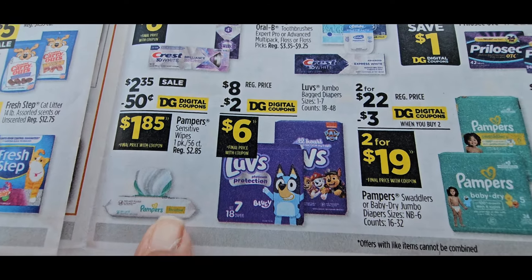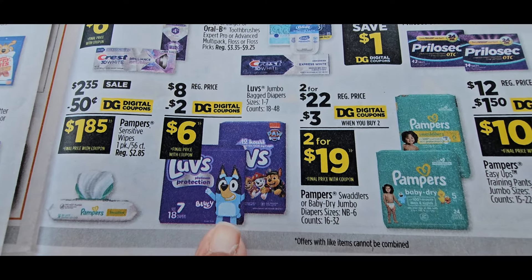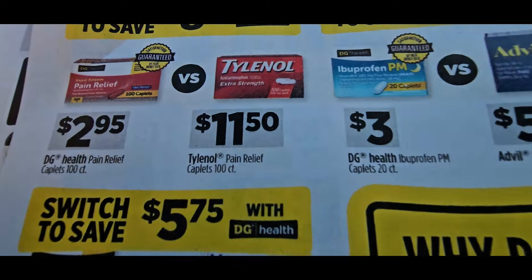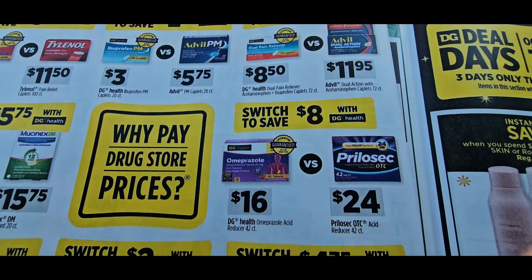There's also a 50-cent off making it $1.85. They have some great deals coming up on the Luvs diapers, so make sure you look at the Pampers and all that — they have some good deals. This ad is so long, but okay — $2.95 on those.